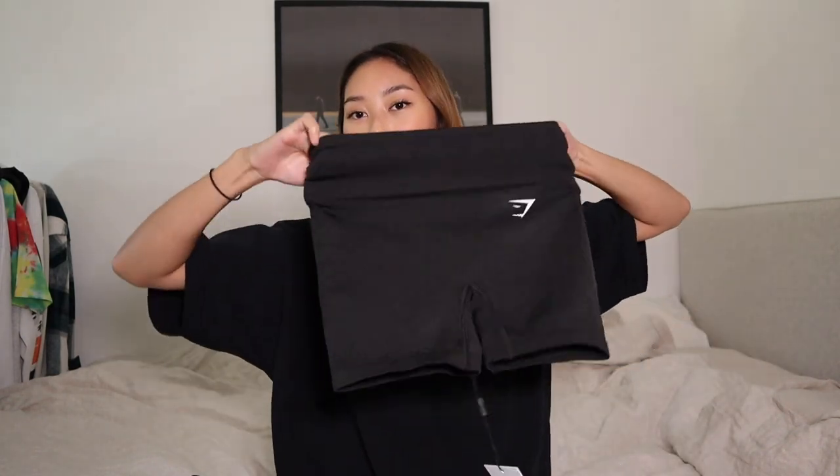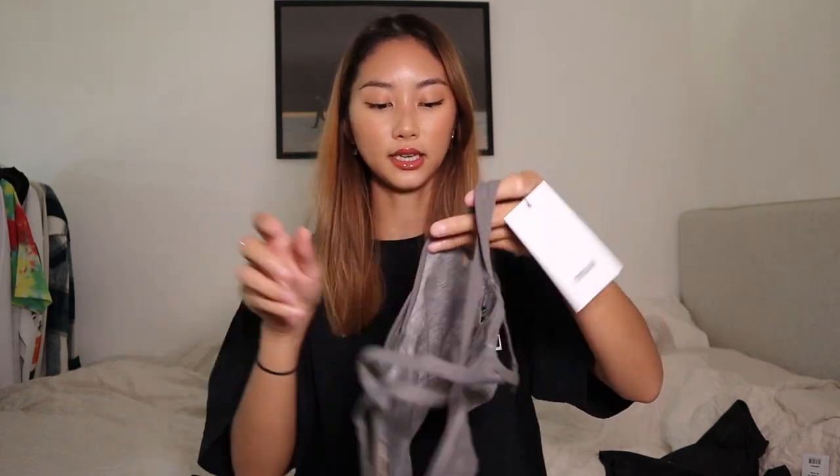I also bought a sports bra to go on top. It's like a two-layer thing but attached together. I chose one with padding because I don't want my nipples to show — it makes me feel uncomfortable. The padding is removable through a little hole if you don't like it. It's very thick and soft. On the back it just has straps, which I think will be very nice.